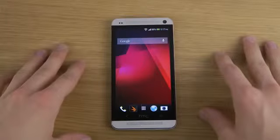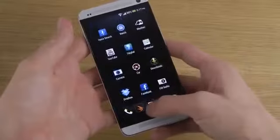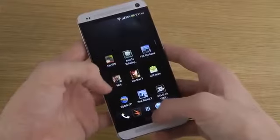The launcher here is a little bit enhanced, and it also feels like it's a little bit more snappy when I go into my app drawer down here.